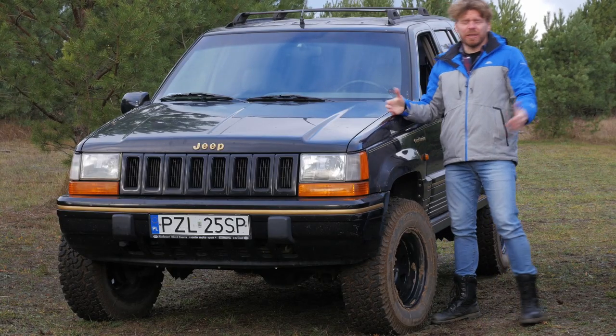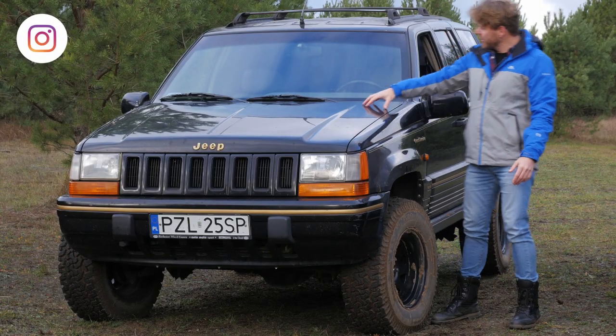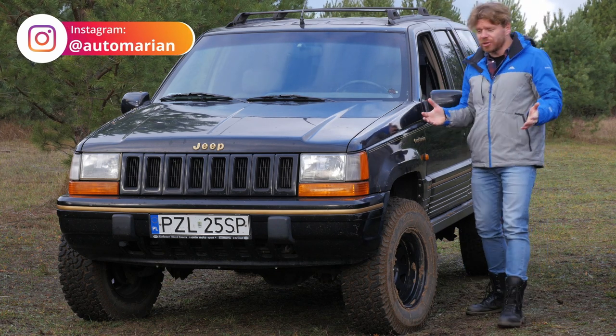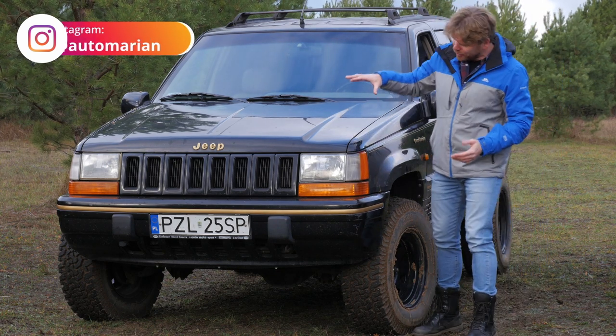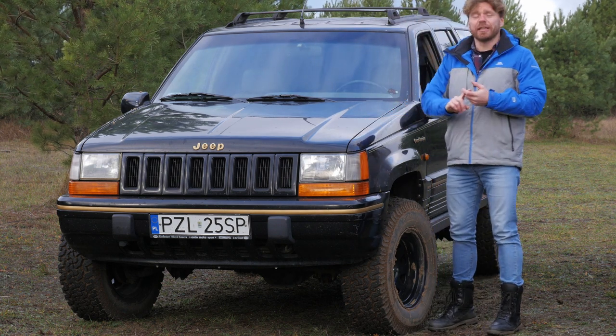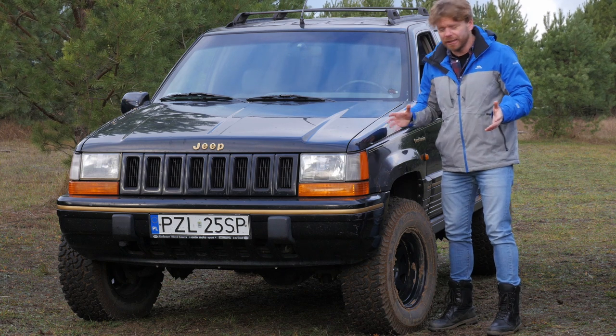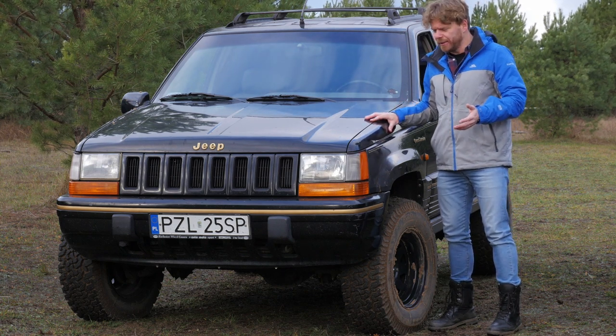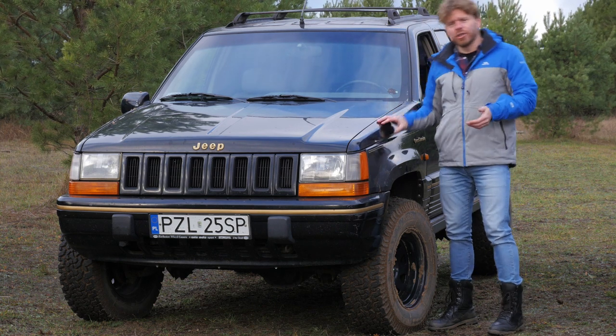Hello, this is Automarian. Welcome to my channel. Today is one of my dreams — I'm going to drive the car I've dreamed of since I was young. I've seen it in American movies and in Polish productions where it played a main role. Jeep Grand Cherokee, first generation.